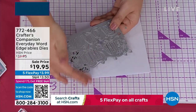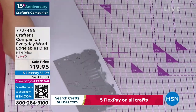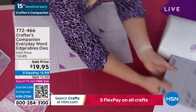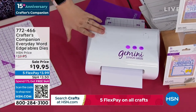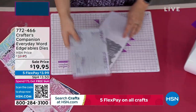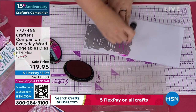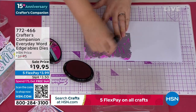Everything above this line is going to cut out. Everything below stays connected. Pop it on, open it up, and send it through your die cutting machine. You don't have to have our die cutting machine — you can use any die cutting machine you own. They all work interchangeably. We've just restocked all of our die cutting machines for the holiday season — a lot of people like to get them while you've got five FlexPay on everything.